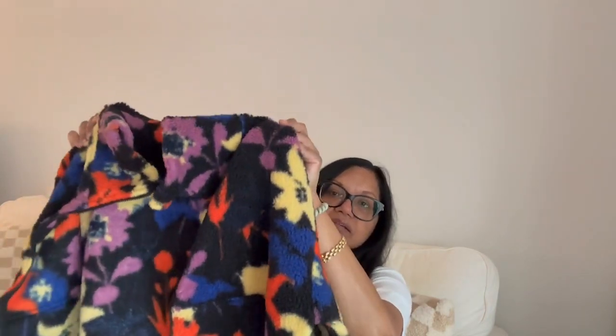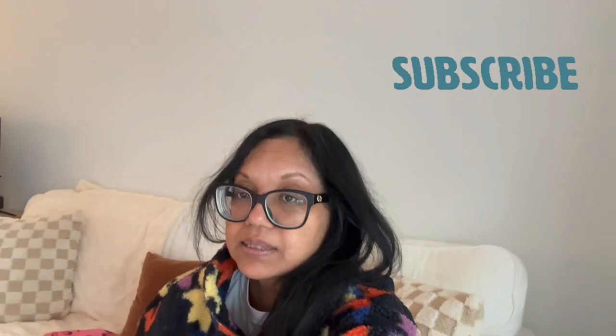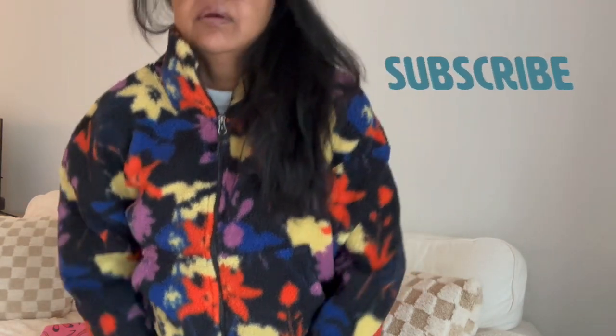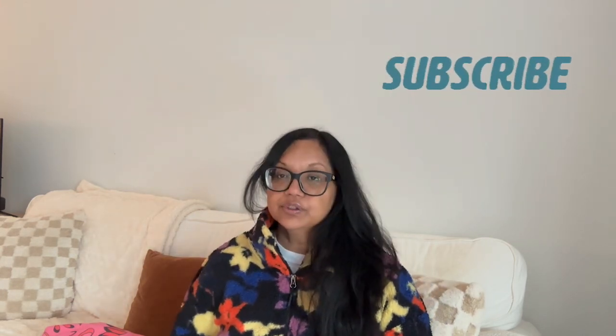So I picked up this fleece jacket. I'll just try it on now, but this is what it looks like — it's a Sherpa fabric. Because it's still kind of cold out there, you need something like this to run around in or even be in the house with. I'm wearing this with a pair of flare leggings that I'll show you after.